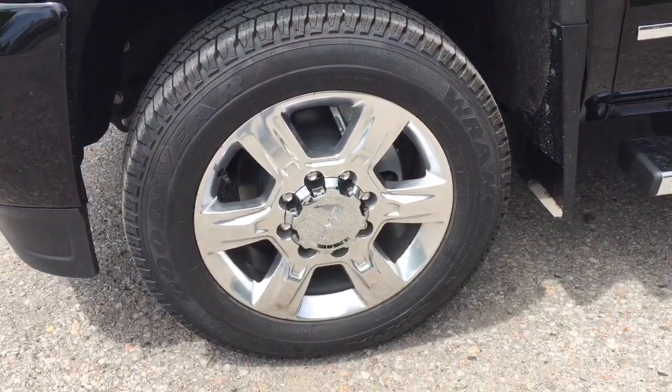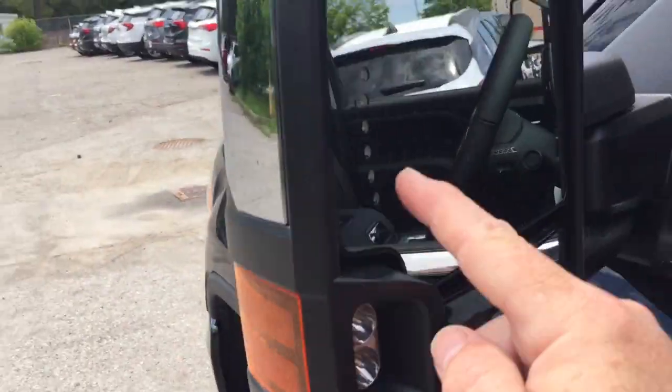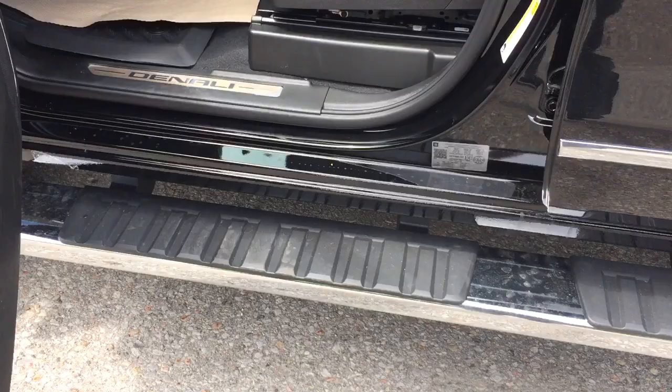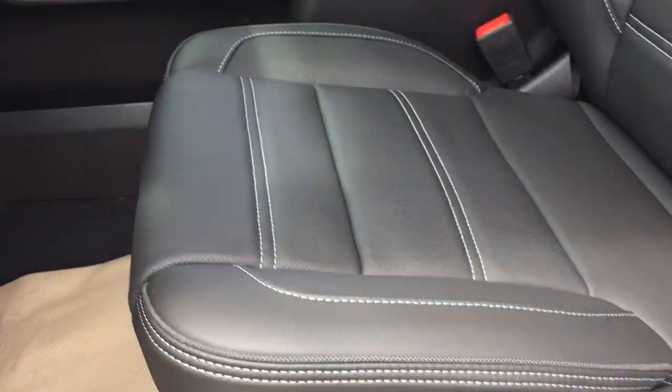20-inch chrome aluminum wheels with Goodyear all-terrain tires. Large camper-style mirrors with integrated turn signals built in. Chrome assist step door-to-door. Power driver adjustable seat with lumbar support.